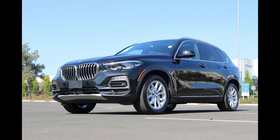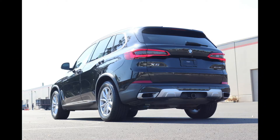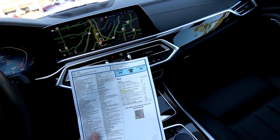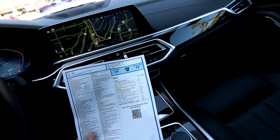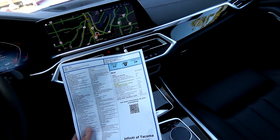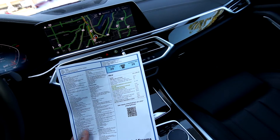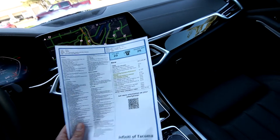Not all X5s are created equal — this one has some equipment on it. The base MSRP was $61,200 but this has about $8,000–$9,000 worth of options. Black sapphire metallic was a $550 premium color. The driving assistance professional package was $1,700. Parking assistance package was $700. Premium package was $2,300. Remote engine start $300. Trailer hitch allowing up to 7,200 pounds towing capacity was $550. Aluminum running boards $400. Heated front seats with armrest and steering wheel $250. Luggage compartment package $450. Front and rear heated seats $350.